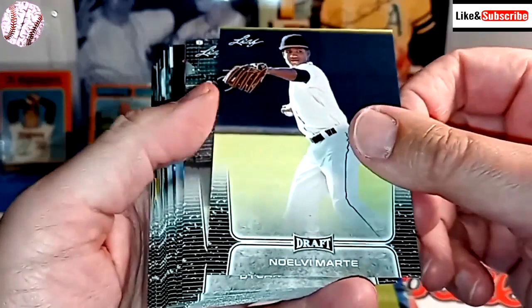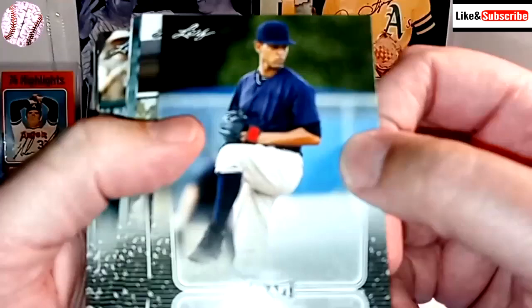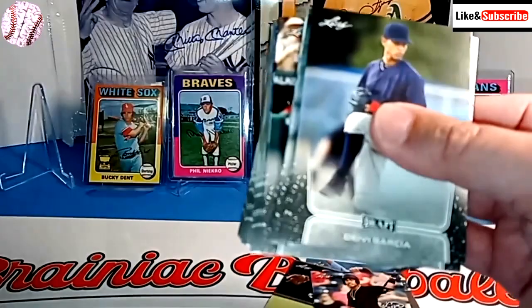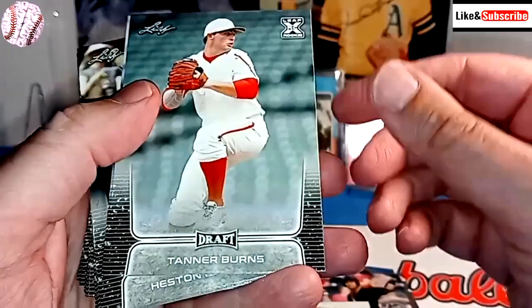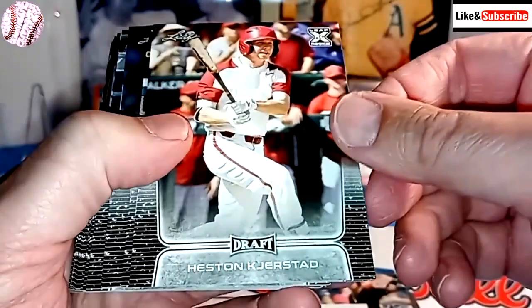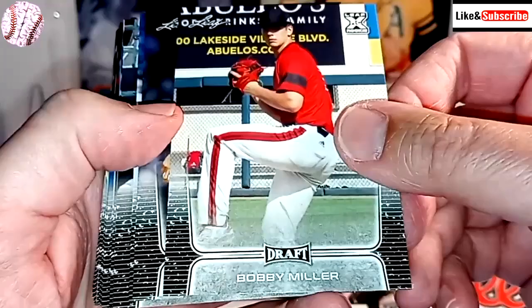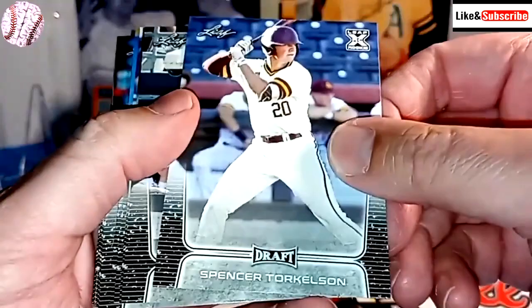Ronnie Mauricio, Marco Luciano, Noelle Vey Marte, Dylan Carlson, Julio Rodriguez, Davey Garcia, Jason Dominguez, Bryce Ball, Tanner Burns, Garrett Mitchell, Bryce Jarvis, Heston Zjerstad, Bobby Miller, Carmen Mlodzinski. And it's my boy Spencer Torkelson — I'd love to get a Spencer Torkelson autograph.